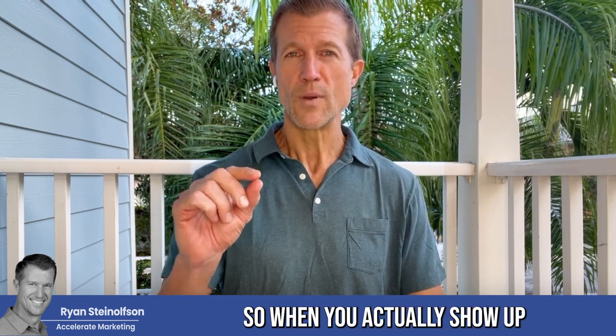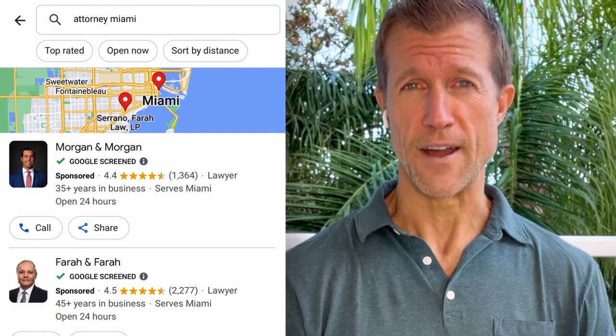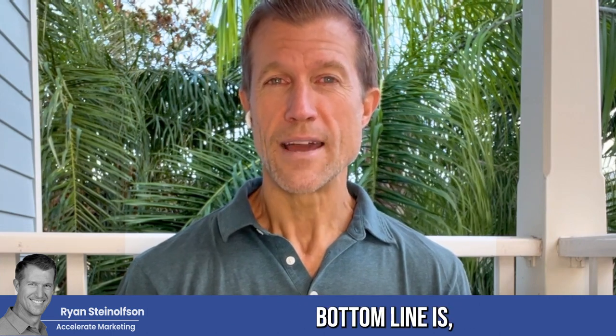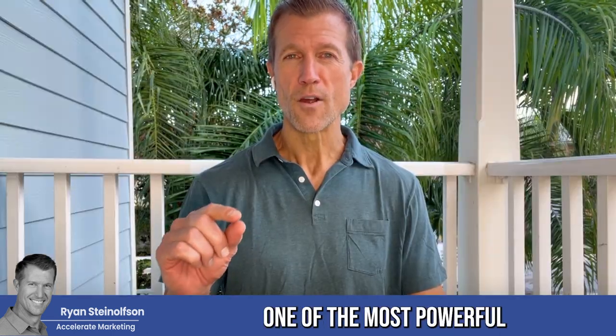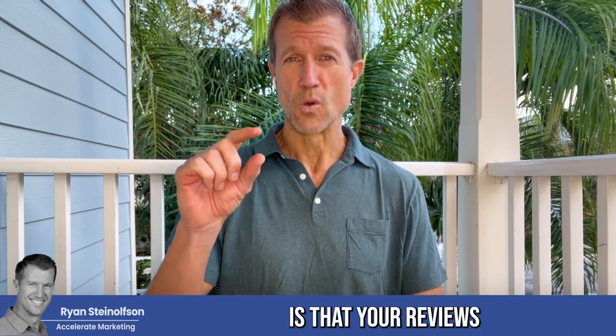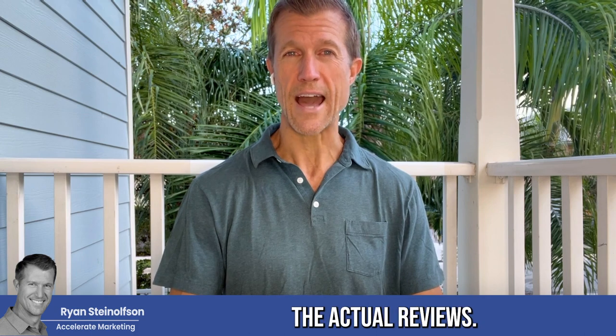When you actually show up on Google Business Profile — the maps, formerly called Google My Business — it's now Google Business Profile. Google's completely changed the name many different times. Bottom line is, one of the most powerful things about that ad unit is that your reviews are right there with your ad, which lets people make a decision quickly because they can see what others' experience of your business was. They could read the actual reviews.